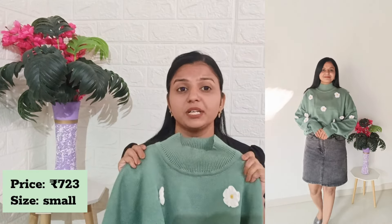You'll get the same flower detailing in the sleeves, long sleeves, and a ribbed hemline at the bottom. It's a very nice fabric — acrylic, soft and warm. I took this in small size and the fitting is absolutely perfect. If you want an oversized look, you can go one size up. It's a very pretty sweater, it's got a Pinteresty vibe — I just love this.